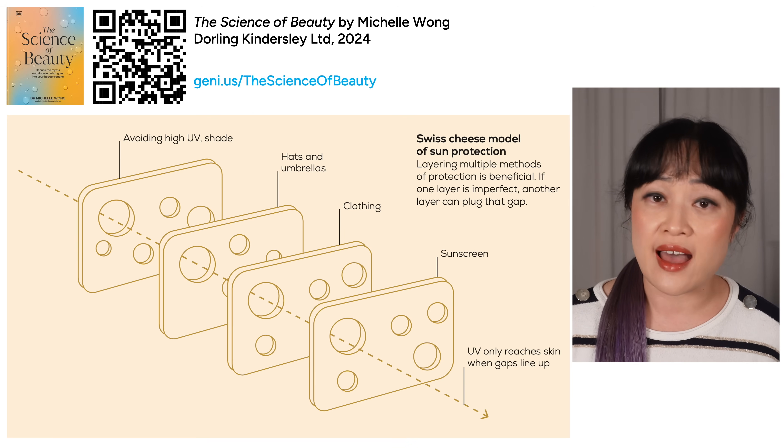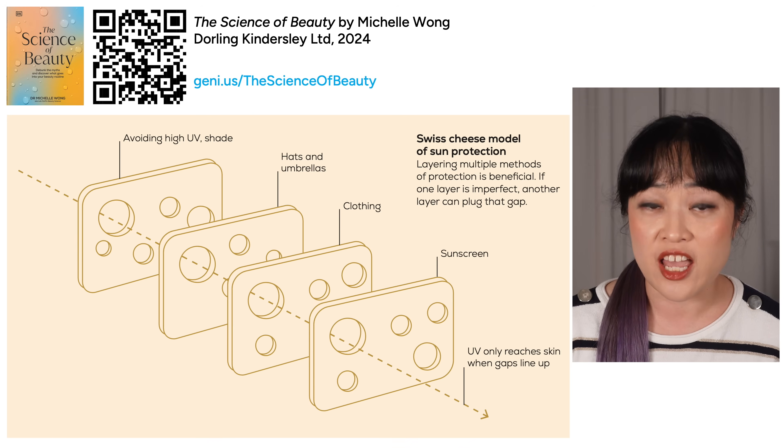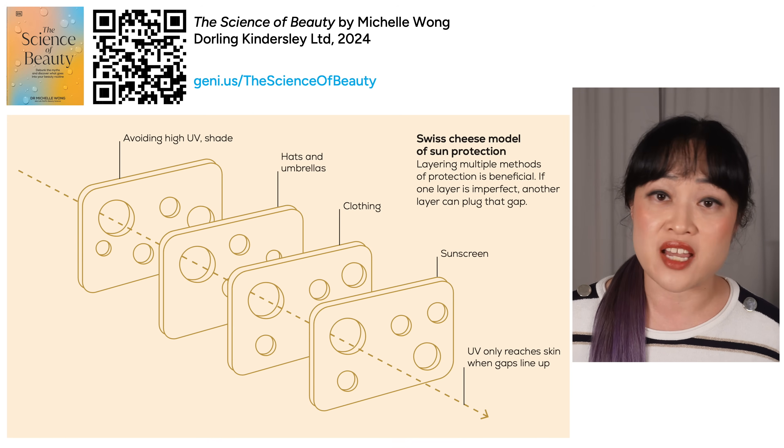There are some other ingredients advertised for blue light protection but the evidence for them isn't that great. You also want to layer your protection — as well as sunscreen, look into hats, sunglasses, and staying in the shade, especially when the UV index is really high.